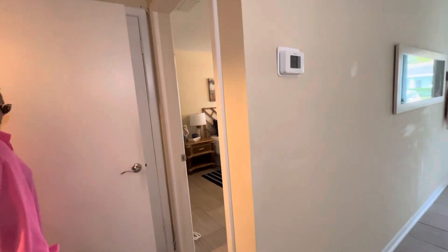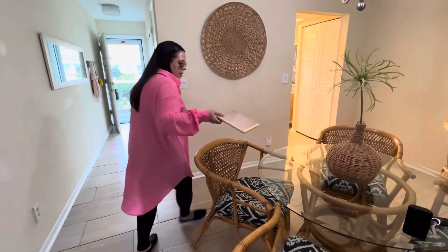Let me turn this out here while you look around. Let me pull it up real quick to see how long it's been on the market.